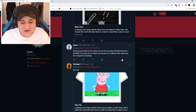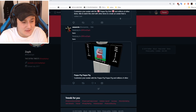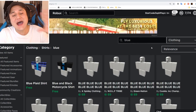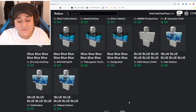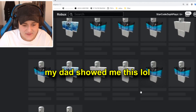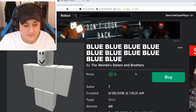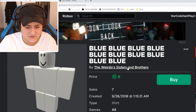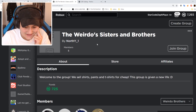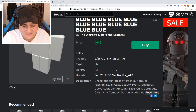I tried asking on Twitter to see if anyone could find the Peppa shirt, and after about 10 to 20 minutes, no one has been able to find it. So I think we're gonna have to do something different. First, we gotta find one of these clear shirts that are 5 Robux — this is a trick the ancient Robloxians taught me back in the day. I'm gonna buy this 9 Robux one from The Weirdo Sisters and Brothers. Let's continue on.